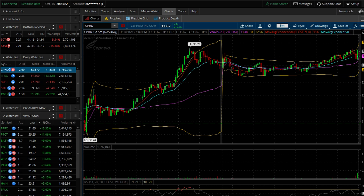In a nutshell, that gives you an idea of what I'm looking for. CPHD was on my watch list yesterday because on Wednesday it made a 52-week low, and it made a big move with pretty much no volume. For a trader like me, I can't really get in and trade something that doesn't have volume, but it had a lot of potential.